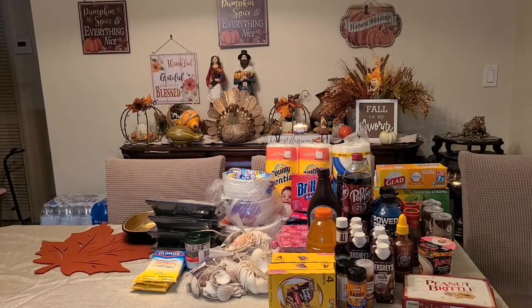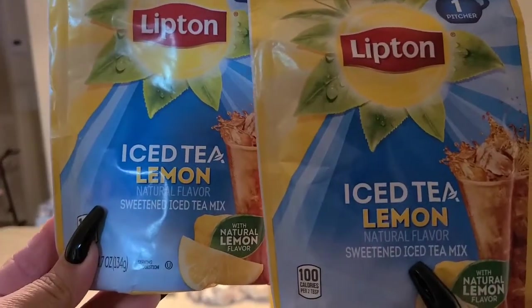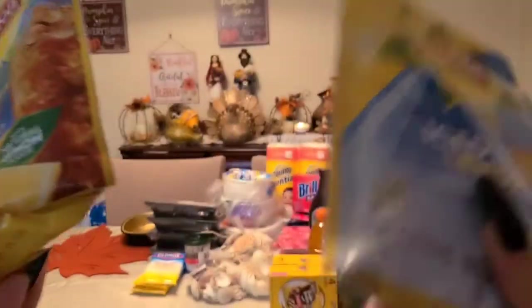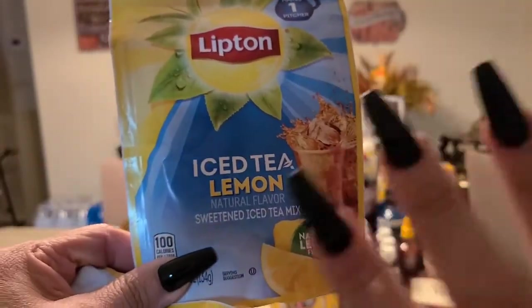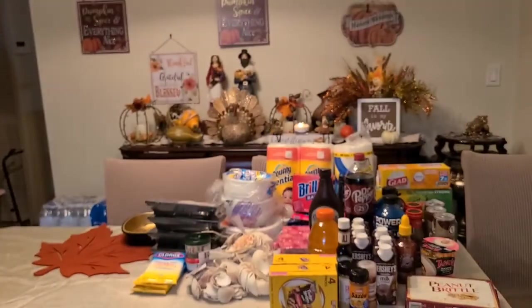I always get this when I see it at the dollar store — the Lipton iced tea lemon. It makes one pitcher. There are two varieties; the one with lemon is 120% better than the regular one.